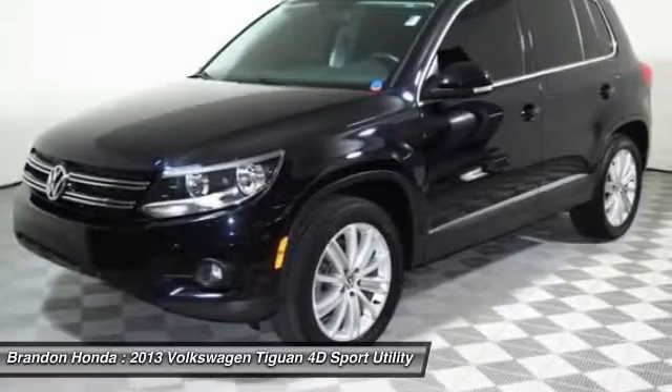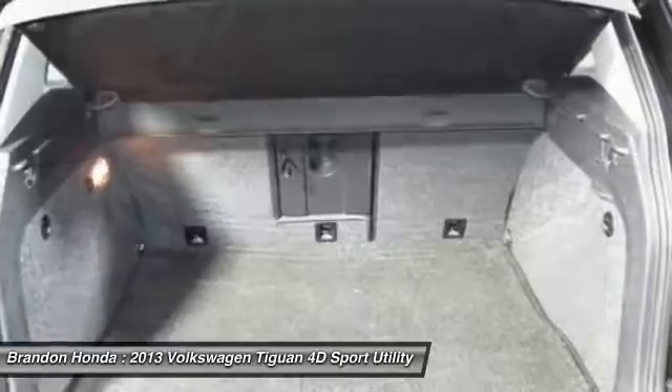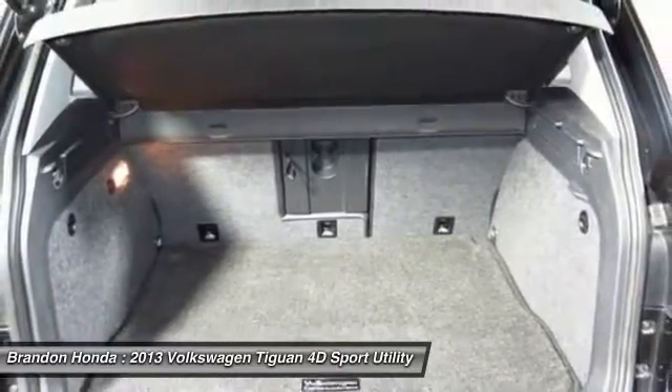Adjustable steering wheel, power steering, driver airbag, and four-wheel disc brakes. Your new ride is just a phone call away.